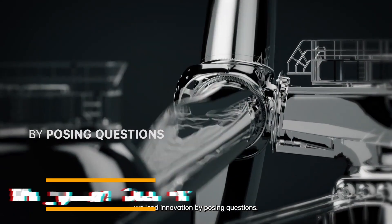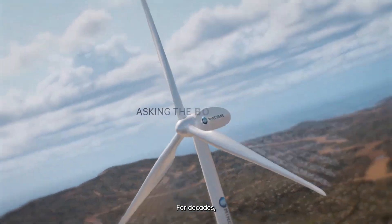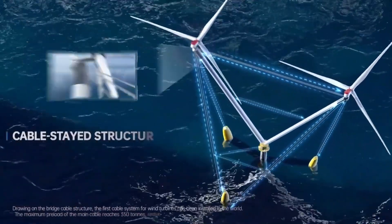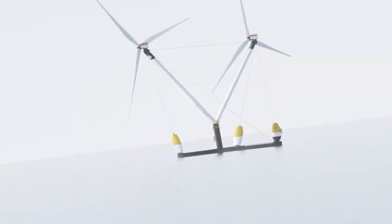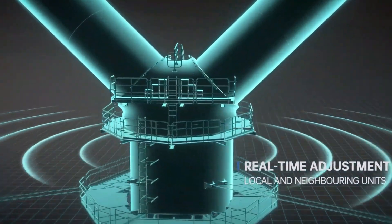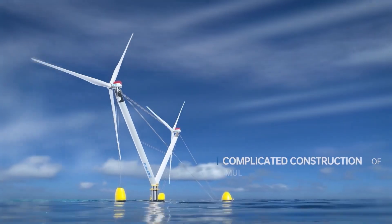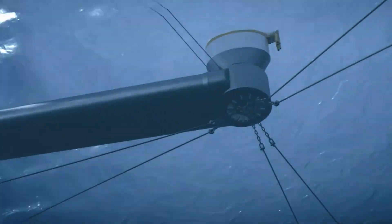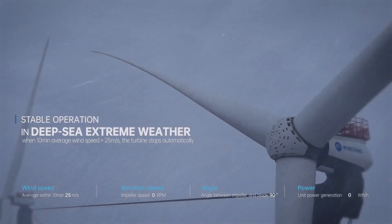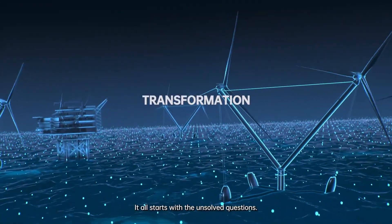Mingyang's OceanX is a groundbreaking offshore wind turbine platform designed to unlock the vast energy of the open sea. Built by China's Mingyang Smart Energy, it is engineered for resilience, capable of withstanding extreme ocean conditions while producing large-scale renewable power. The floating design allows turbines to be installed in deep waters where traditional fixed foundations are impossible, enabling access to stronger and more reliable offshore winds. Equipped with advanced stability systems, OceanX ensures safe and consistent performance even during storms. Its high-capacity turbines and modular construction make it scalable, and by powering millions of homes with clean electricity, it reduces reliance on fossil fuels and supports the global push toward a sustainable, low-carbon future.